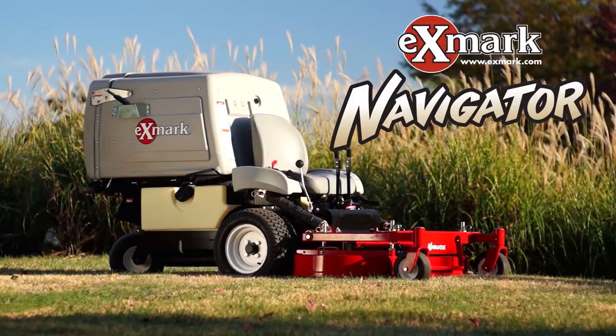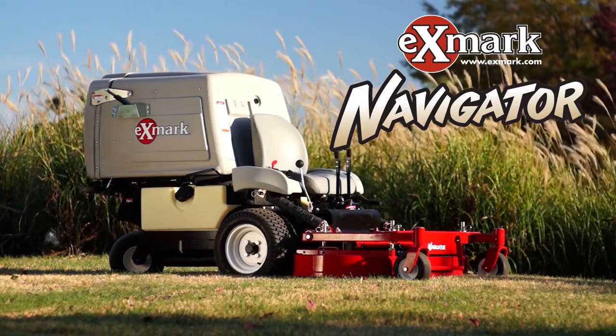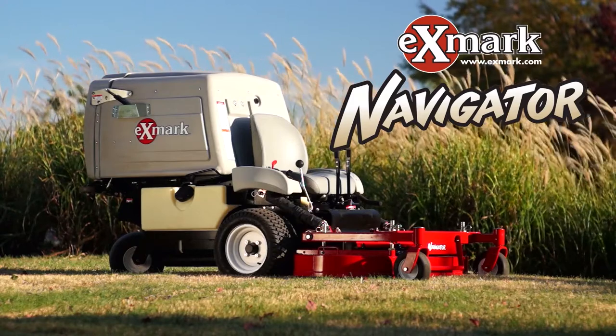Here's a quick look at what's new for the Navigator series from Exmark, and we'll quickly thumbnail the many performance engineering features and unique points of difference that set the Navigators apart.